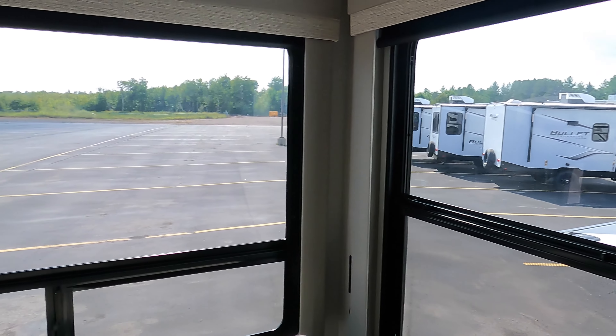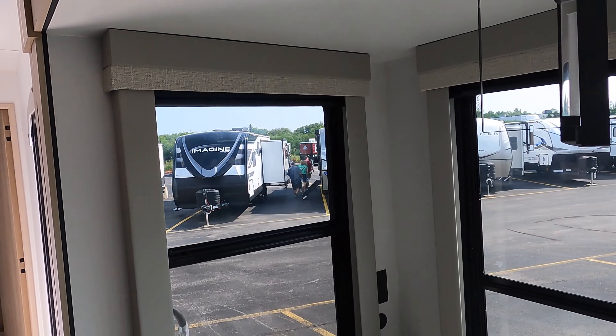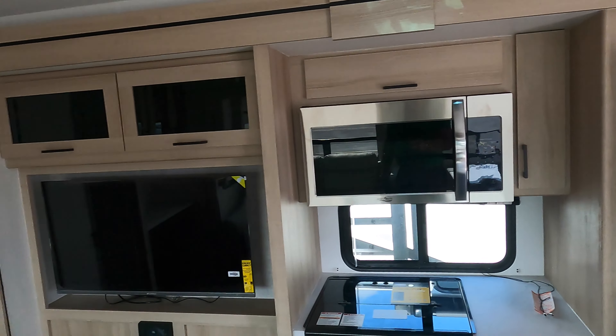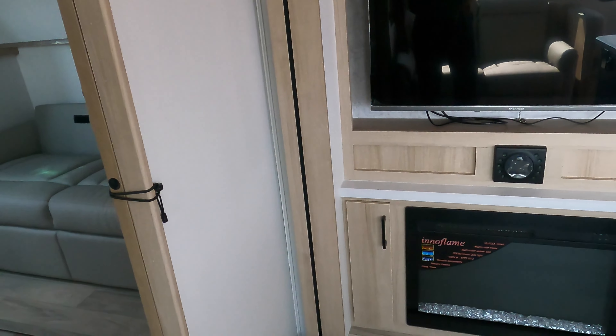Big, big, big master suite with storage galore and a big closet. King bed with great storage for any of your gear.